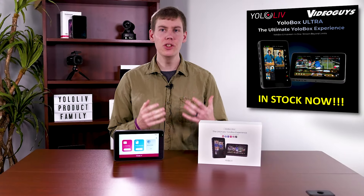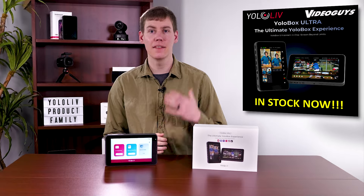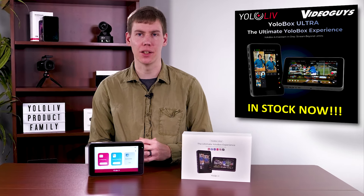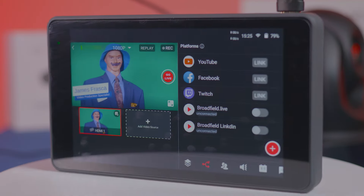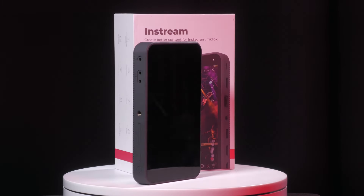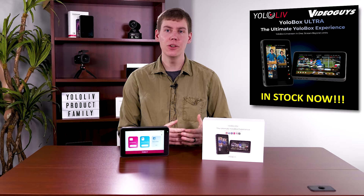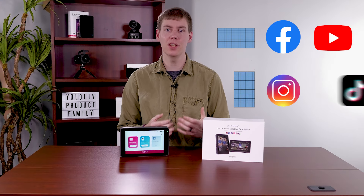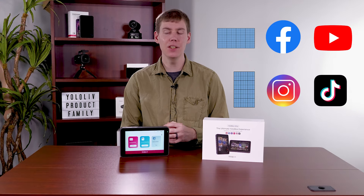YoloBox Ultra is the newest product in the YoloLive family that allows you to do widescreen or vertical video in the same device. Ultra combines the capabilities of the YoloBox Pro with the vertical video capabilities of the in-stream into one device. Now you can stream to Facebook and YouTube or vertically to Instagram and TikTok as needed for each of your productions.